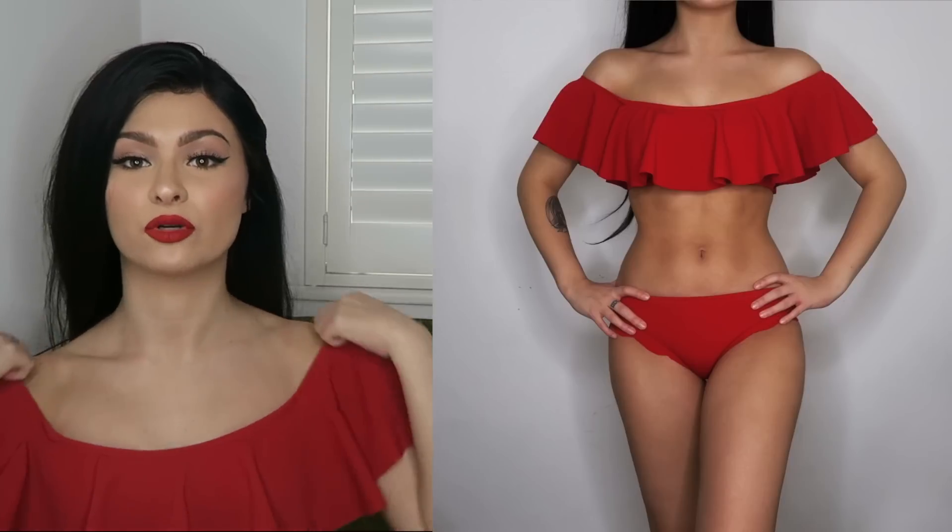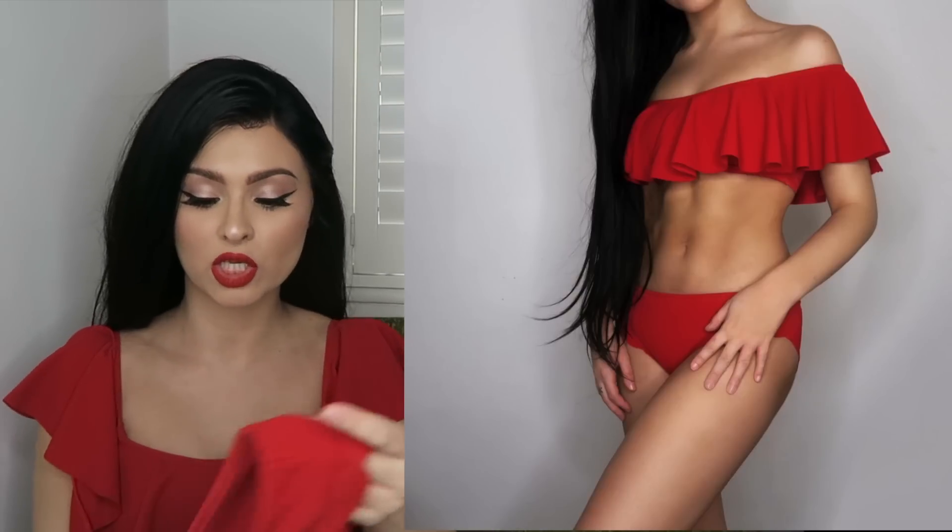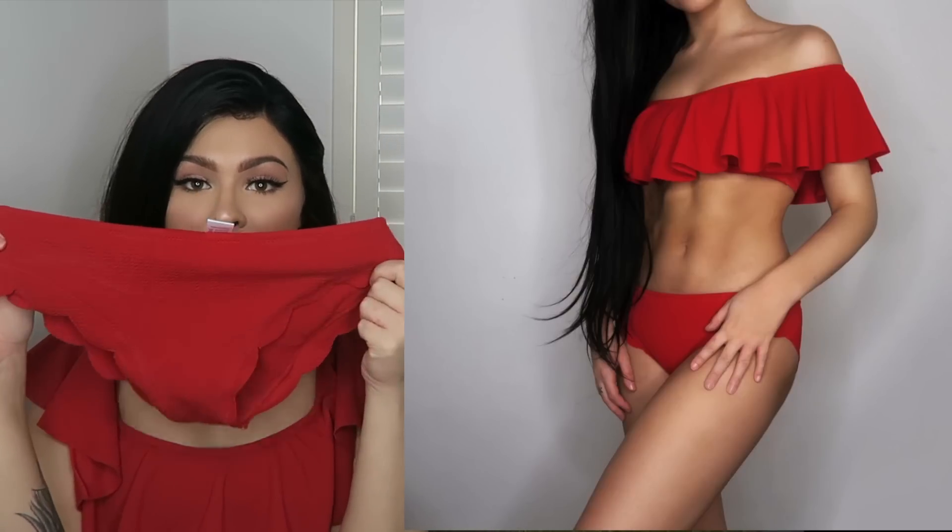This video is sponsored by Zaful — they did send me all of the bikinis and I'm so happy to be working with them because I've been watching a few of their bikini hauls online. The first one I'm gonna start with is the one I'm wearing. In the photo I'm wearing it off the shoulder, but it's actually meant to be worn like this — you can wear it both ways. It has super cute scalloped bottoms to match, scalloped all the way around the edge.